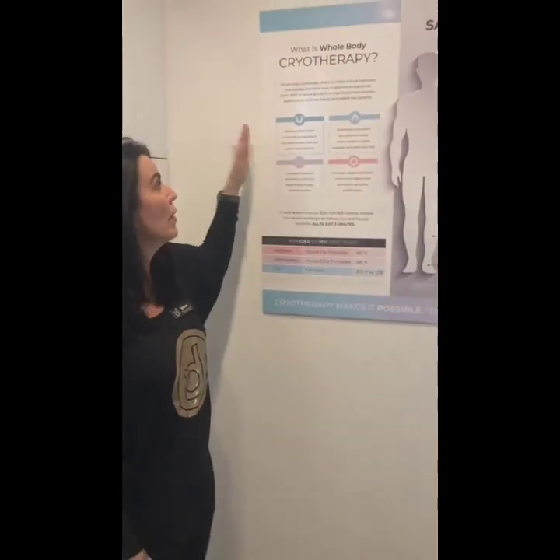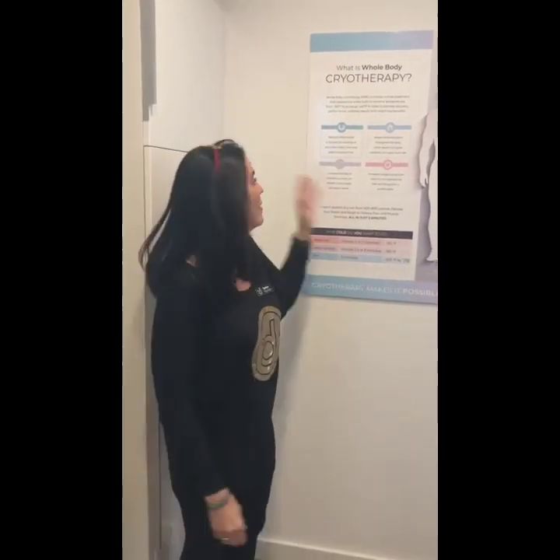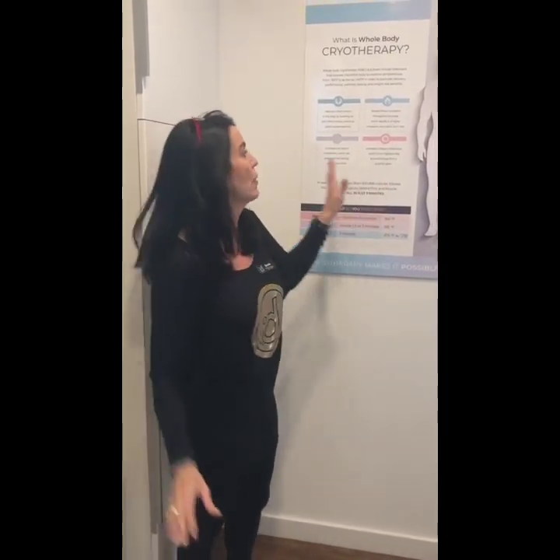The benefits to the whole body cryo? Reduces inflammation — that's probably one of the things we hear the most about. People that have pain from working out, they want their inflammation reduced. It increases your endorphins and you get such an energy rush. I always go in during my break; I work eight hours and in the middle of that I get out feeling like I just woke up.